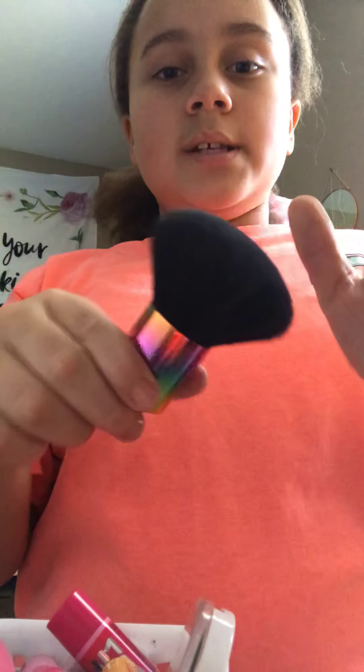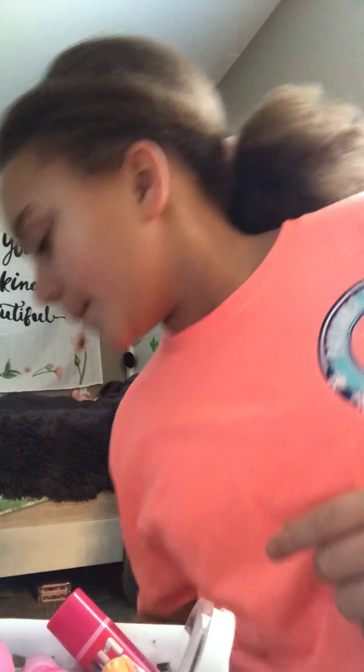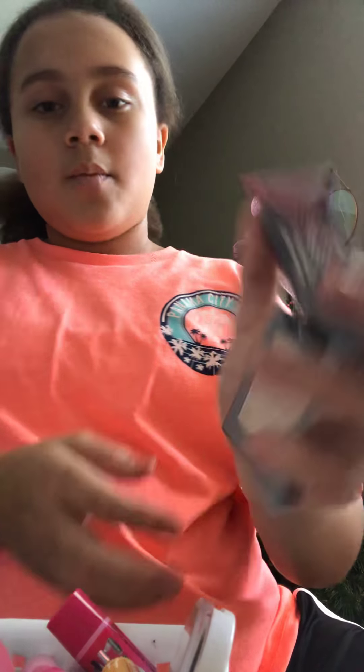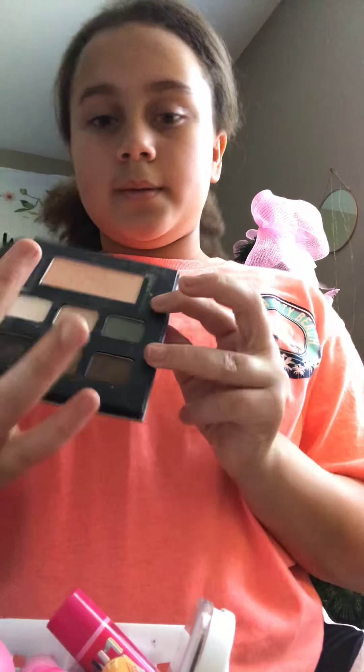I use this sometimes for my powder if I don't want to use the other one. I also have this glitter sponge — I got it for my birthday and I used it in my unicorn makeup tutorial. Then I have this highlighter — it was $30 and look how pretty it is! I love it so much. I also have this little Nashville palette I got for Christmas last year in my stocking — it has blush and then some colors.